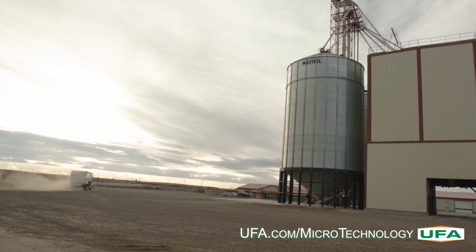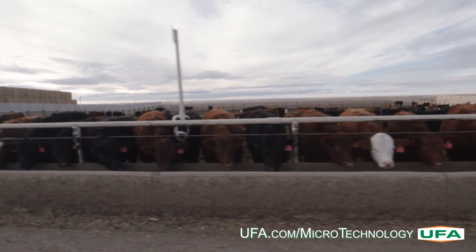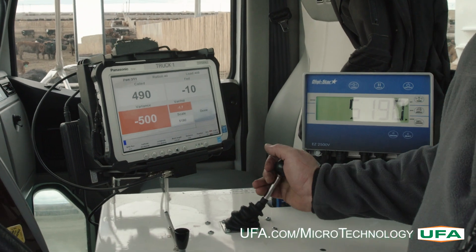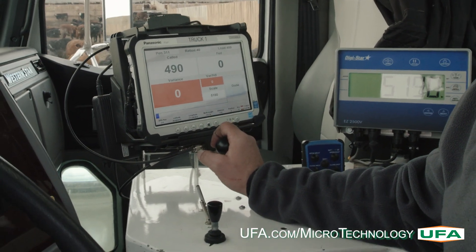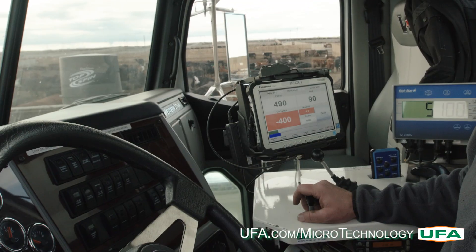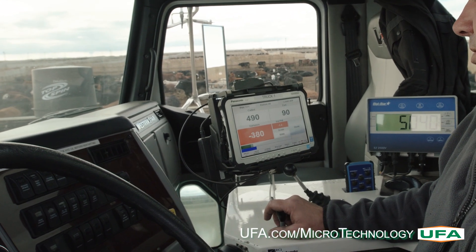It is now ready for delivery to the bunks. The green and blue bar on the computer screen is a visual guide that allows the driver to see how much feed is being delivered compared to where he is along the bunk, ensuring accuracy and efficiency.